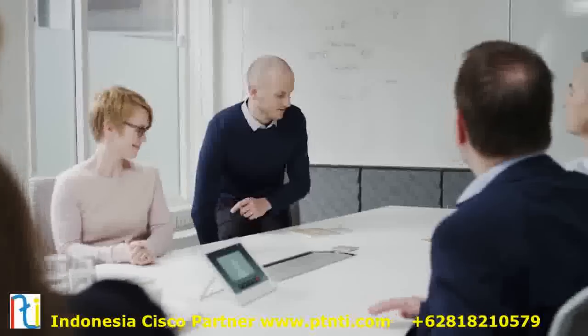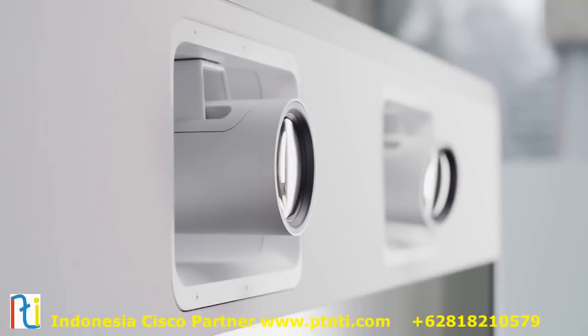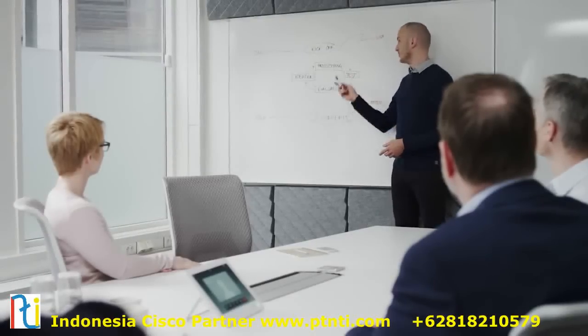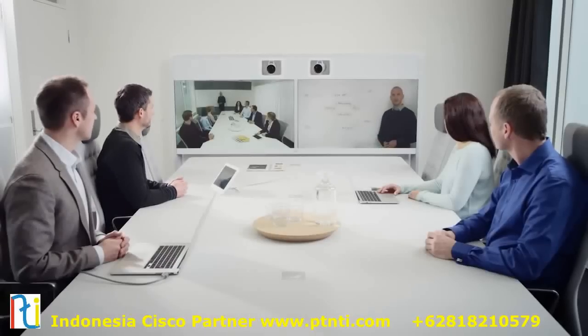Camera tracking can be turned off, allowing the two cameras to be used independently. With user-adjustable camera presets, it is easy to share a whiteboard or other items of interest, while still providing an overview of the room.